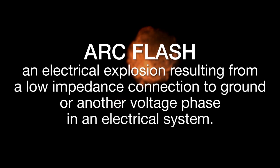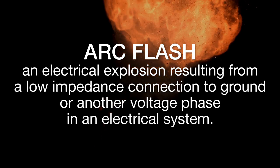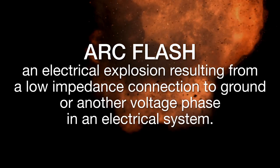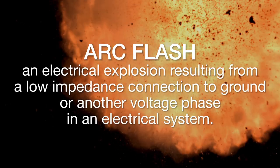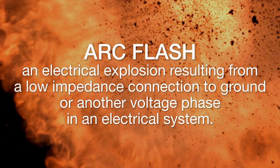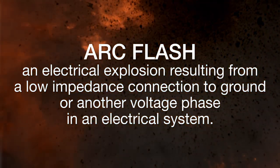An arc flash is a type of electrical explosion that results from a low impedance connection to ground or another voltage phase in an electrical system. The massive energy released in the fault rapidly vaporizes the metal conductors involved, blasting molten metal and expanding plasma outward with extreme force.